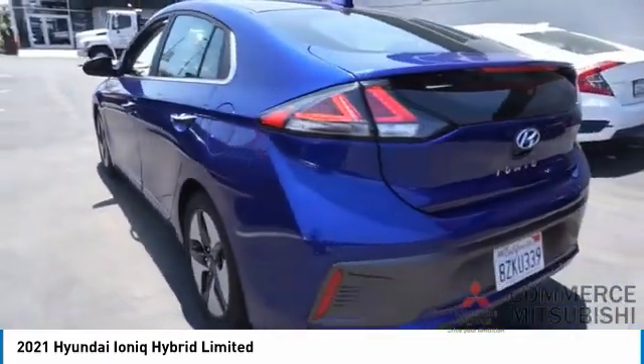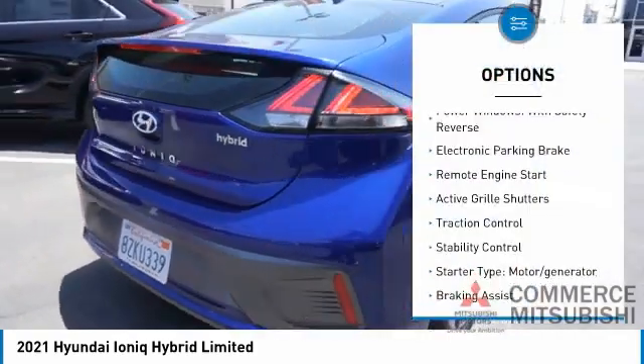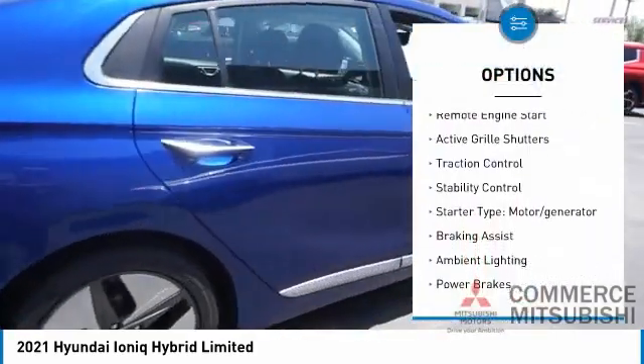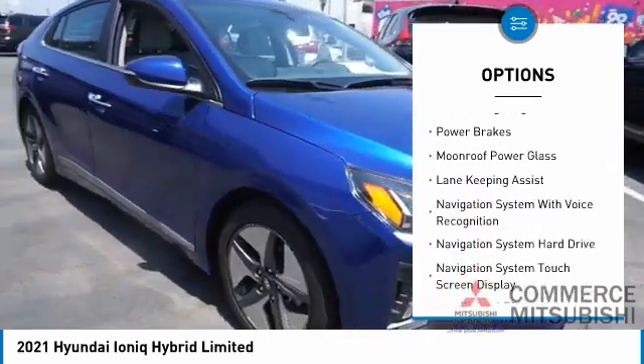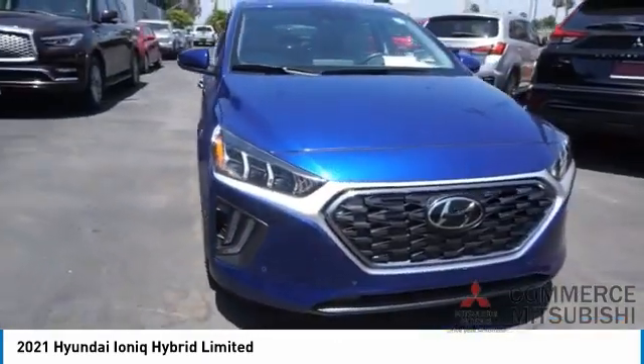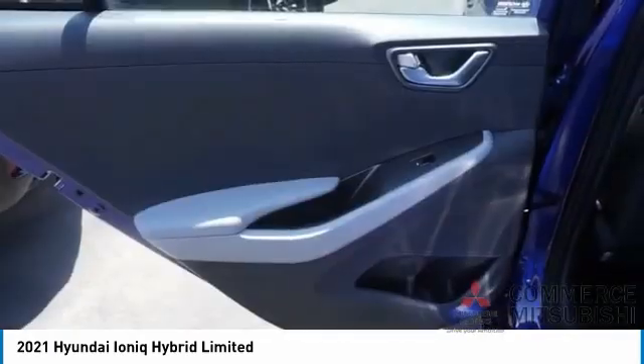Here are some of this vehicle's great options: power windows with safety reverse, electronic parking brake, remote engine start, active grille shutters, traction control, stability control, starter-type motor generator, braking assist, ambient lighting, and power brakes.